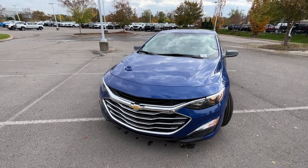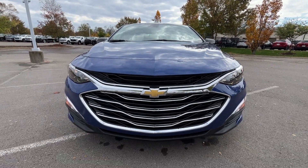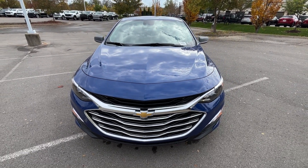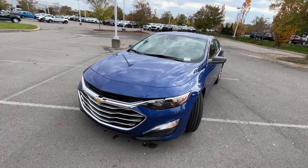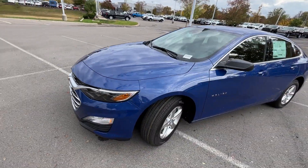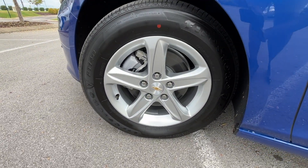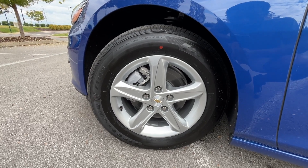Coming around to the front here, it pretty much carries over from 2022. The front end has that plastic black look with chrome accents, which actually looks really good. We also have 16-inch aluminum wheels on Firestone tires.